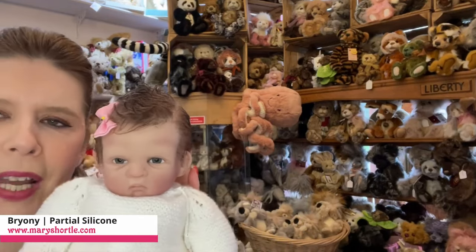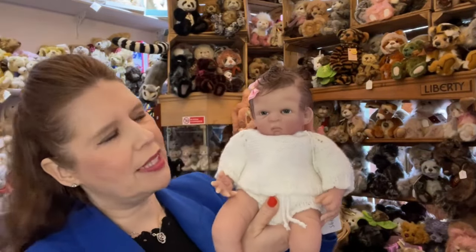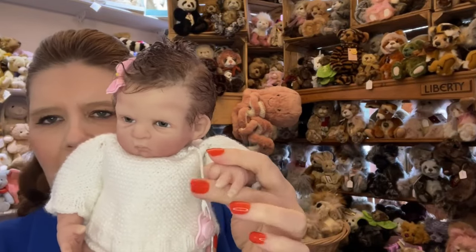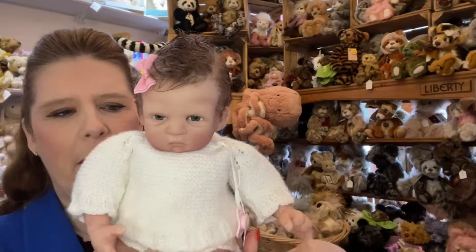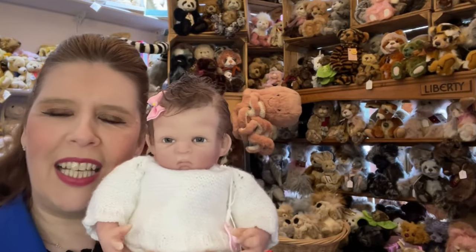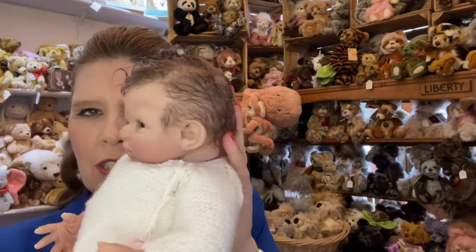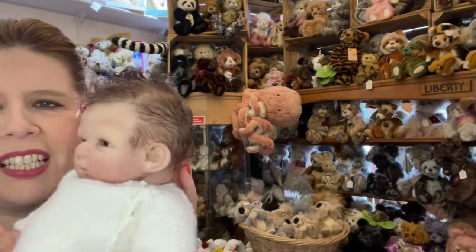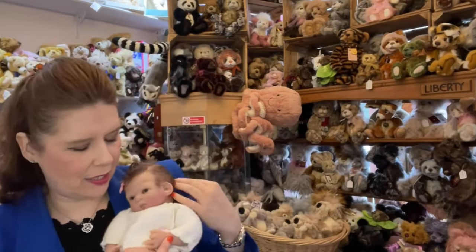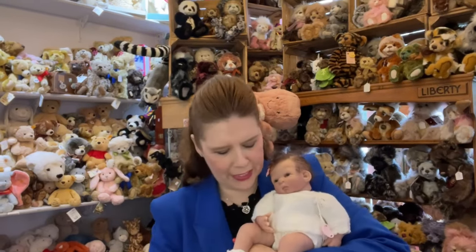Over the last 40 years her dream was always to have her work in silicone. Here is an absolutely gorgeous baby — we've named her Bryony on our website. She's coming in at roughly around 16 inches, a partial silicone. Look at the weight of the head and the movement — it really is a dream piece. These are very magical babies coming in at £995, with hand-rooted hair and glass eyes.